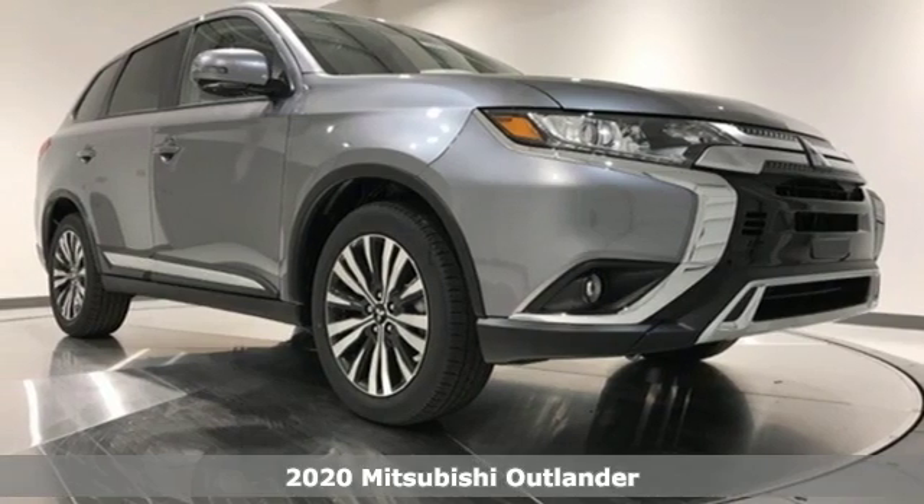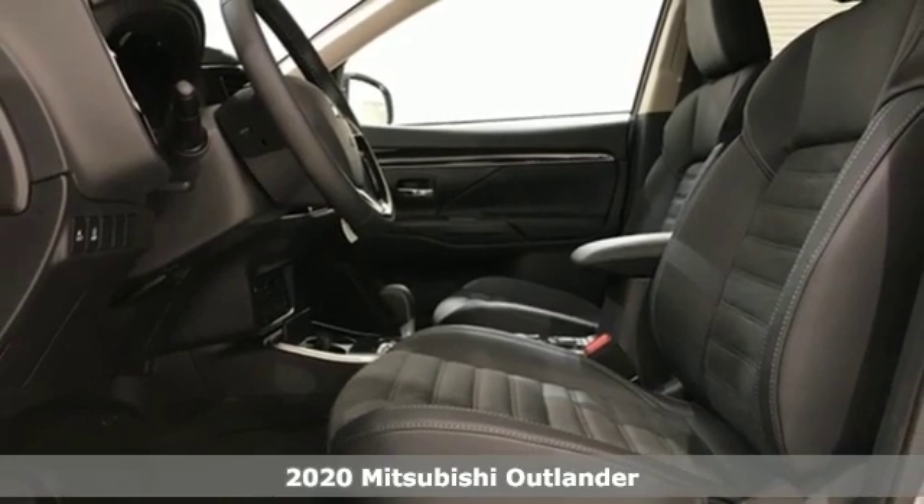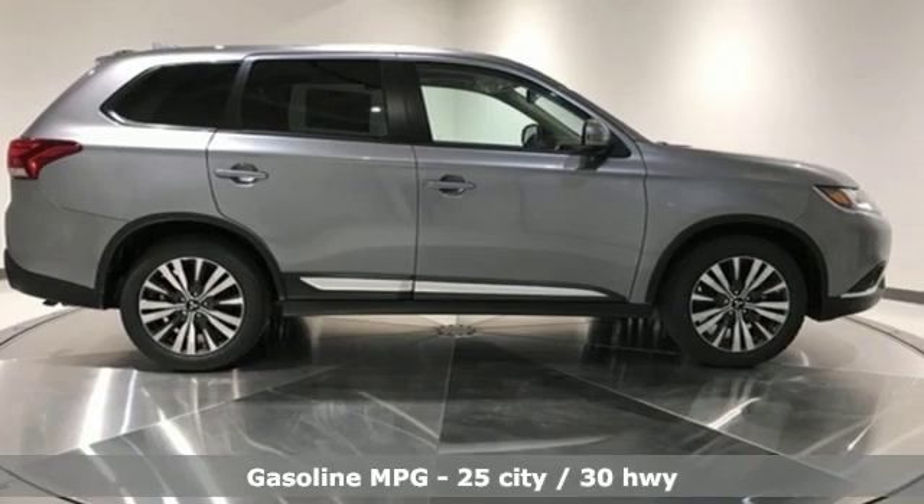It's a new 2020 Mitsubishi Outlander. You can carry the whole family and everything that comes with them in comfort and class. And with features like these, every drive is a pleasure.